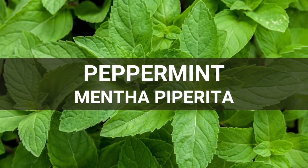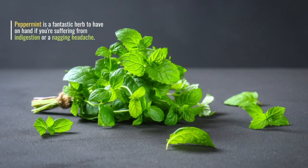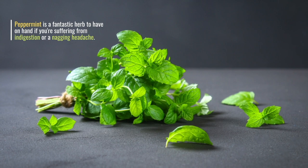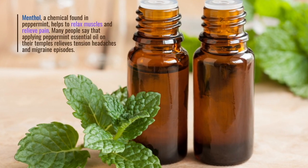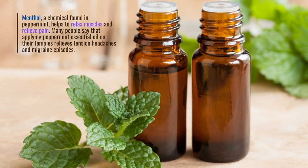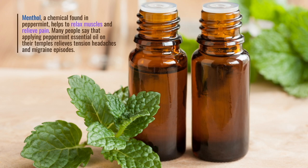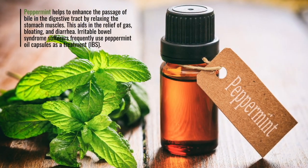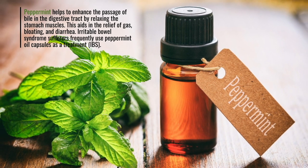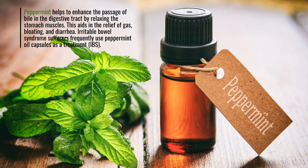Peppermint. Mentha piperita. Peppermint is a fantastic herb to have on hand if you're suffering from indigestion or a nagging headache. Menthol, a chemical found in peppermint, helps to relax muscles and relieve pain. Many people say that applying peppermint essential oil on their temples relieves tension headaches and migraine episodes. Peppermint helps to enhance the passage of bile in the digestive tract by relaxing the stomach muscles. This aids in the relief of gas, bloating, and diarrhea. Irritable bowel syndrome sufferers frequently use peppermint oil capsules as a treatment.